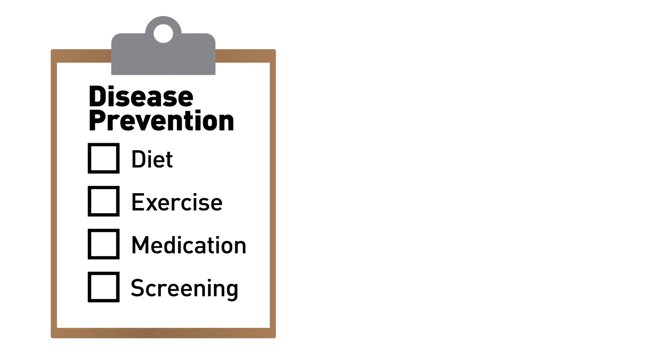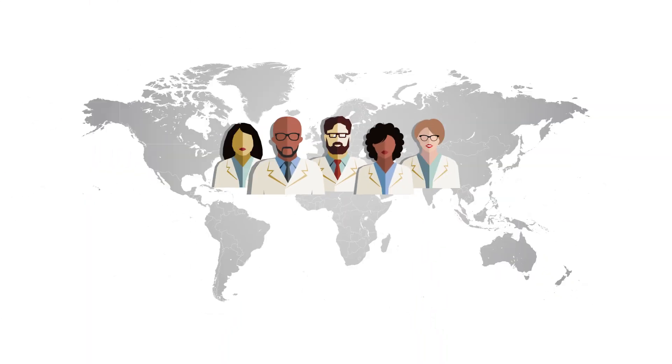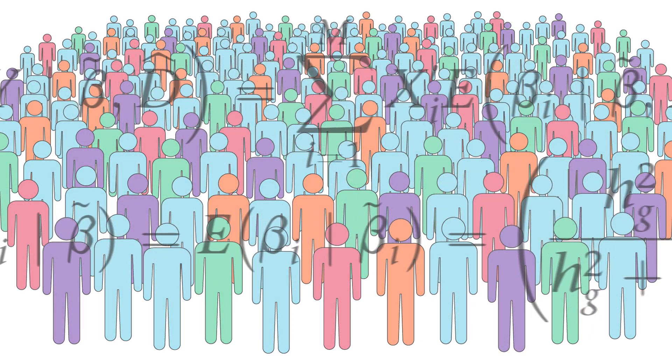Polygenic scores could one day allow physicians to intervene with preventative measures in patients who might lack more traditional risk factors like high cholesterol. Scientists at the Broad, MGH, and elsewhere are working to make polygenic scores more accurate by using data on diverse populations and developing advanced computational tools to analyze those data.